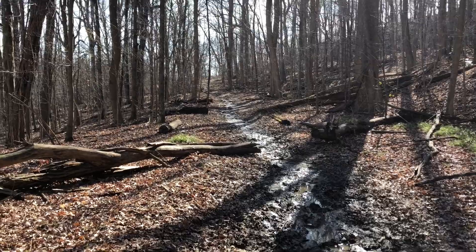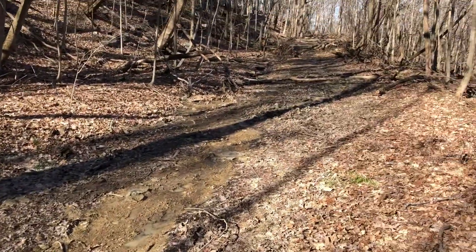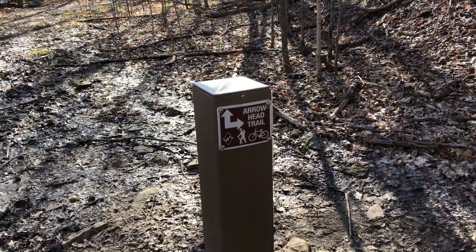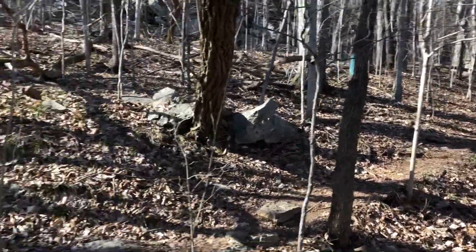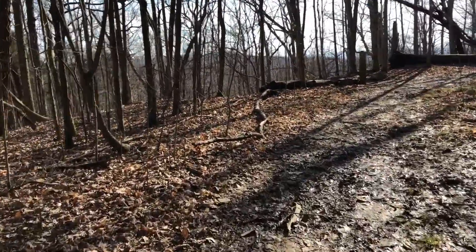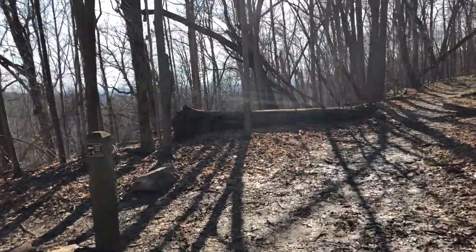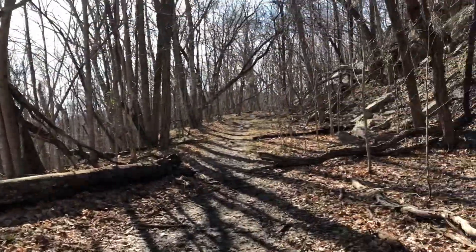Obviously this trail was once a road — you could almost still drive down it today if you had a tough enough vehicle. We have returned to the intersection of the Arrowhead Trail where we've been before. Previously we walked up here and took a left to go down the Arrowhead Trail, but this time I'm going to go straight ahead and finish this trail out on the Natural Well Trail. There's the Arrowhead Trail, and there's the Natural Well Trail.